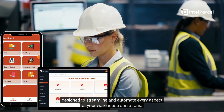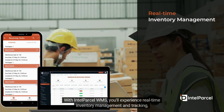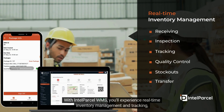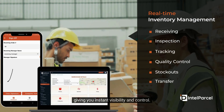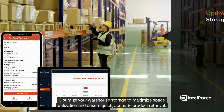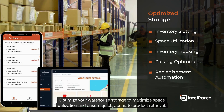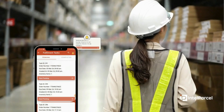With Intel Parcel WMS, you'll experience real-time inventory management and tracking, giving you instant visibility and control. Optimize your warehouse storage to maximize space utilization and ensure quick, accurate product retrieval.